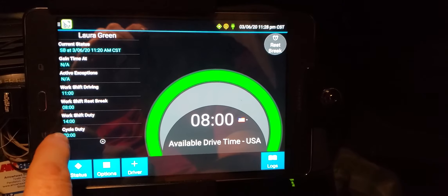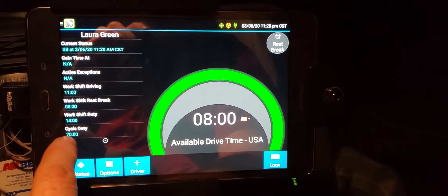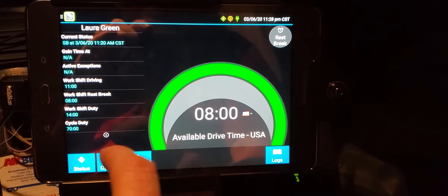We have a total of 14 hours of driving, and this clock right here will count down alongside those. Her cycle duty for the whole week is 70 hours. So let's switch over and show you what I have.